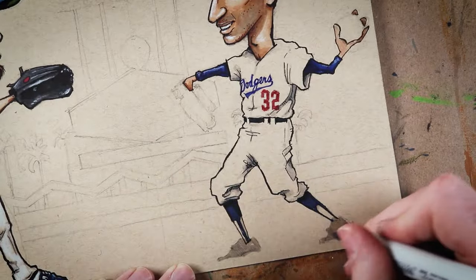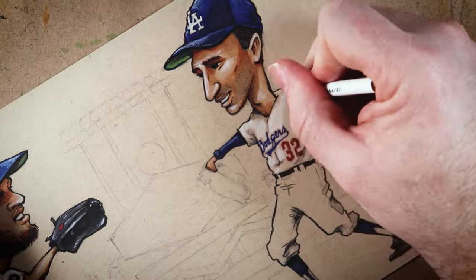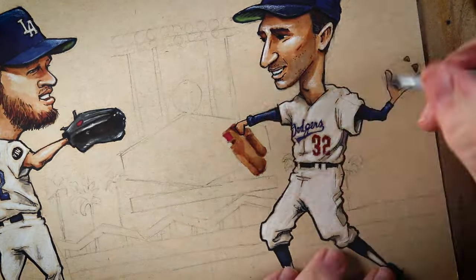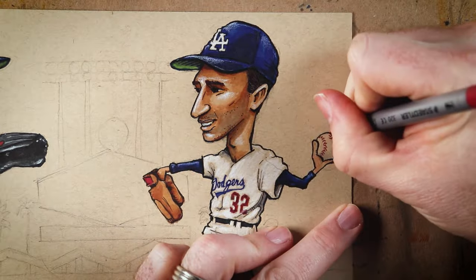Another thing I wanted to talk about: with the shorts that I've been doing this month, most of those are portraits. Gavin Lux just struck out on a pitch clock violation — I really should focus on what I'm doing. Anyway, those other pieces are portraits, but this is more of a full-body action composition.